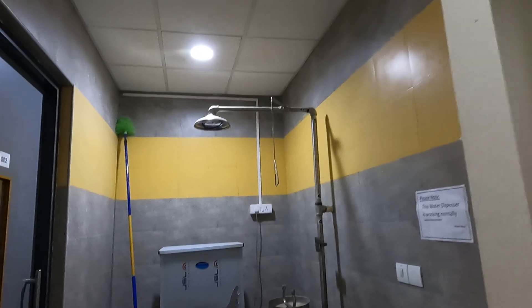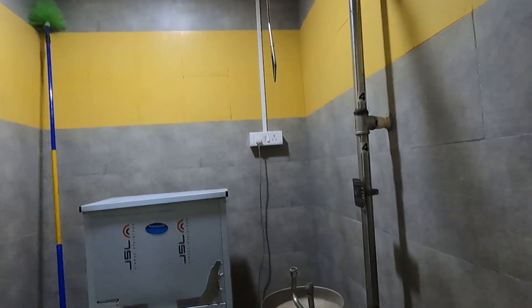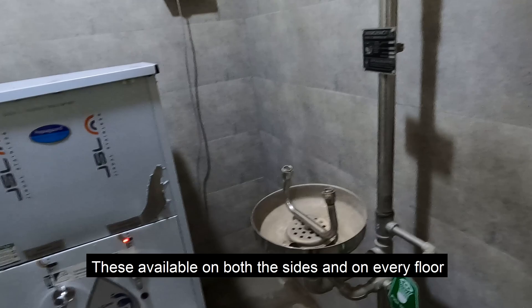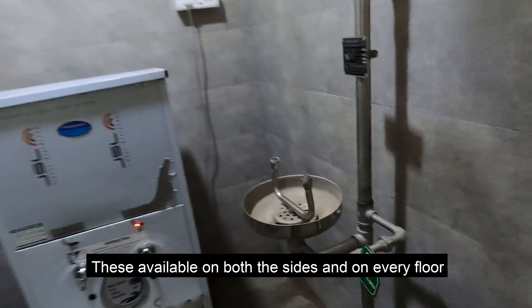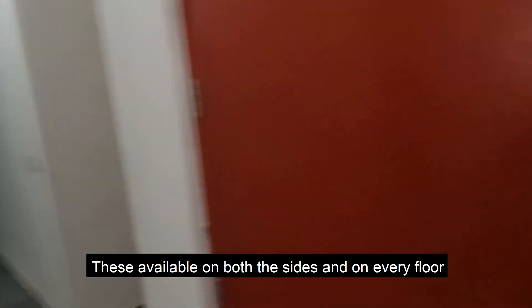We also have a water purifier available at the ends of the building. Most important is safety — in case of fire, you can pull this and water will come out. And in case any chemicals go into your eyes, you can just push this and rinse your eyes thoroughly with water. Safety is most important.